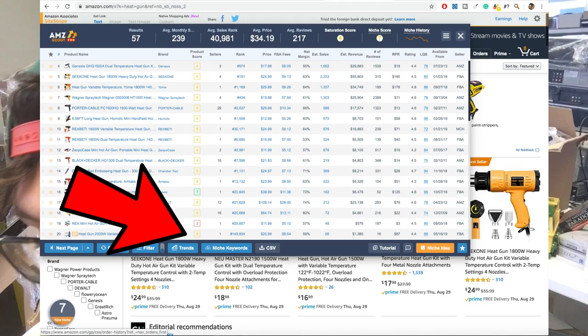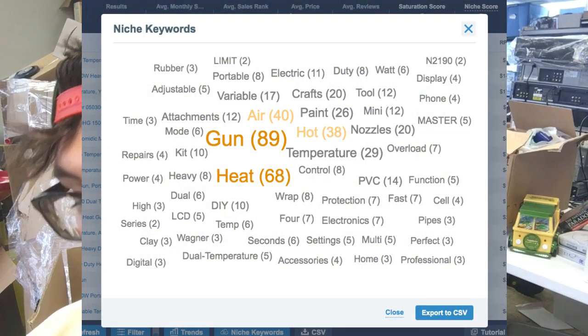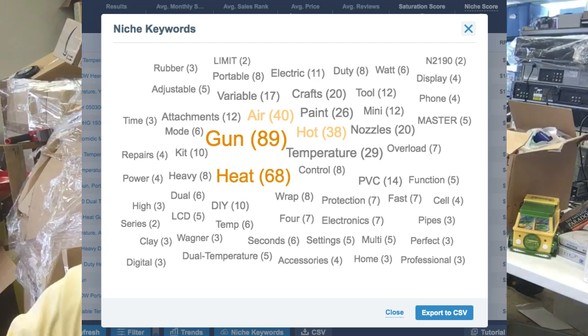We typed in 'heat gun,' but beyond that you could say 'easy grip heat gun' or 'super hot heat gun' — there's a lot of keyword work you can do as well. They help with that. You can check out keywords by pressing the niche keyword button down here at the bottom, and a word cloud graph pops up.